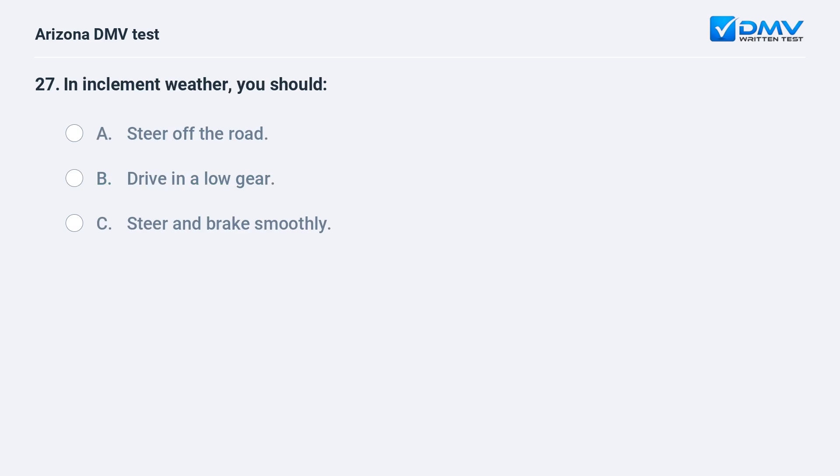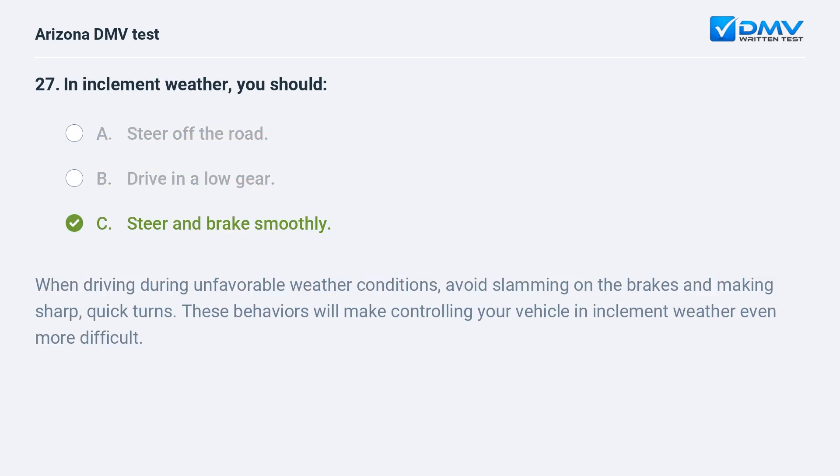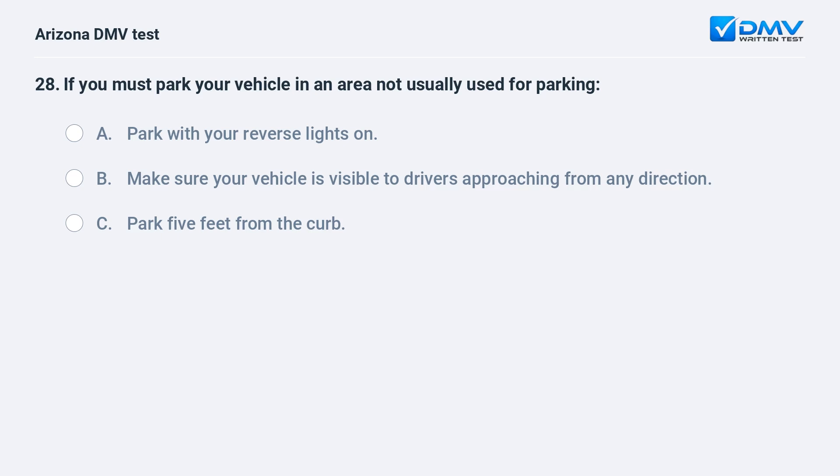When driving in bad weather you should: A. Steer off the road. B. Drive in a low gear. C. Steer and brake smoothly. C. Steer and brake smoothly. When driving during unfavorable weather conditions, avoid slamming on the brakes and making sharp, quick turns. These behaviors will make controlling your vehicle in inclement weather even more difficult.